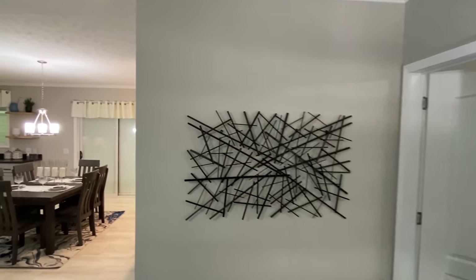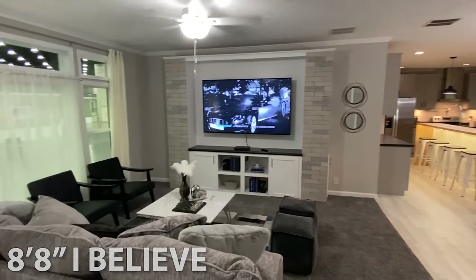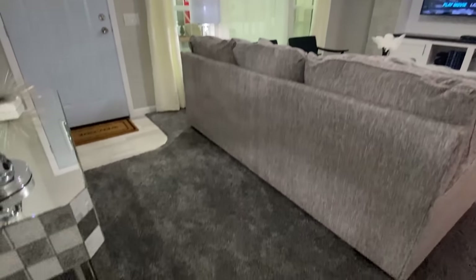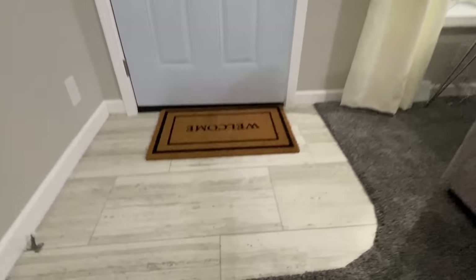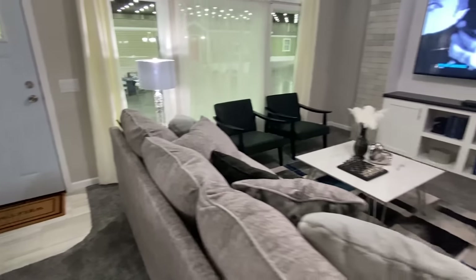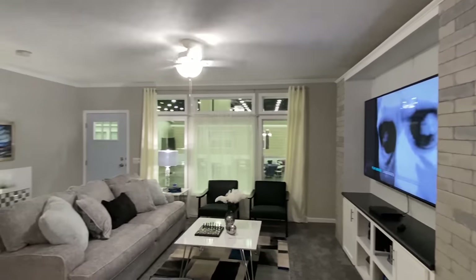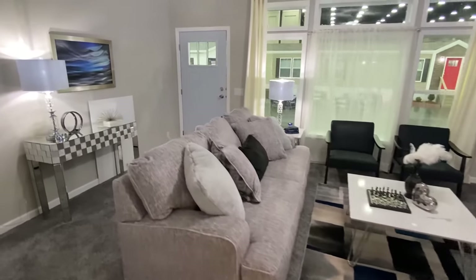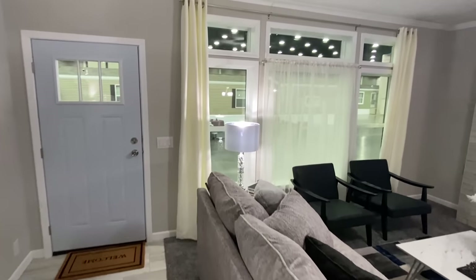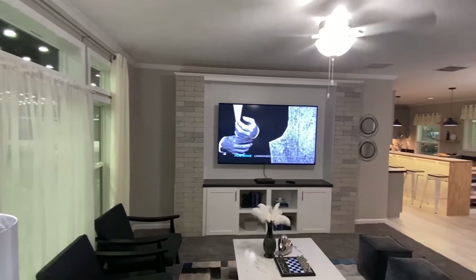We've got taller ceilings — maybe eight and a half feet. That kitchen is amazing, we'll get into that. I really like this carpet; it's a darker carpet and then you have a slightly brighter vinyl here, so they go together very well. We've got all these beautiful windows right here in the front.